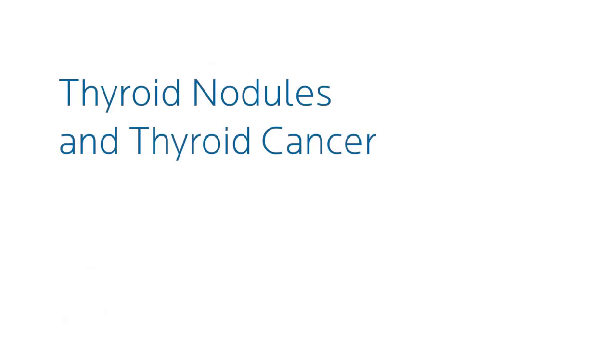Hi, I'm Dr. Peter Hookman with Holland Hospital Ear, Nose, and Throat, and today I'd like to talk about thyroid nodules and thyroid cancer.